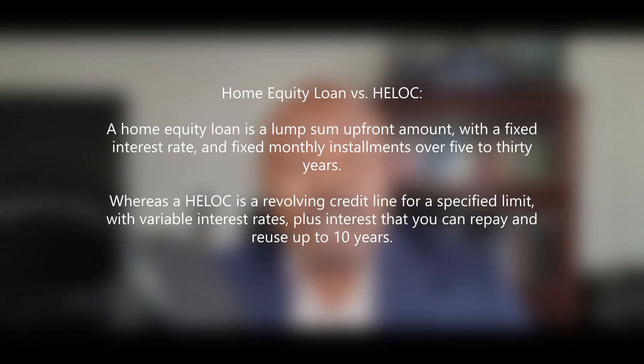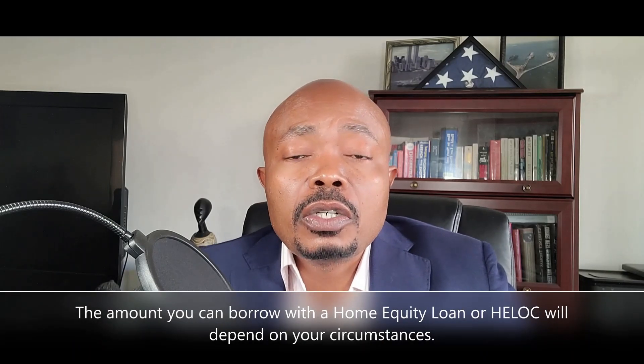The repayment period usually ranges between five to thirty years. Whereas a HELOC is a revolving credit line up to a specified limit, with a variable interest rate. You can use and reuse the money up to your credit limit, and your payments are usually based on the amount you use plus interest. With a HELOC, you can repay and reuse your credit line for up to ten years. Most lenders also offer HELOCs with an interest-only option, which allows you to lower your payments as much as possible.